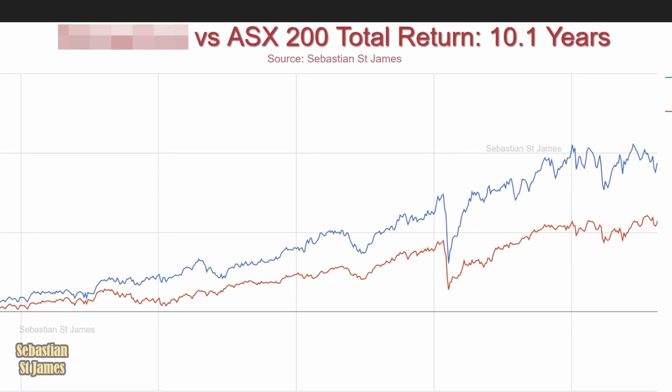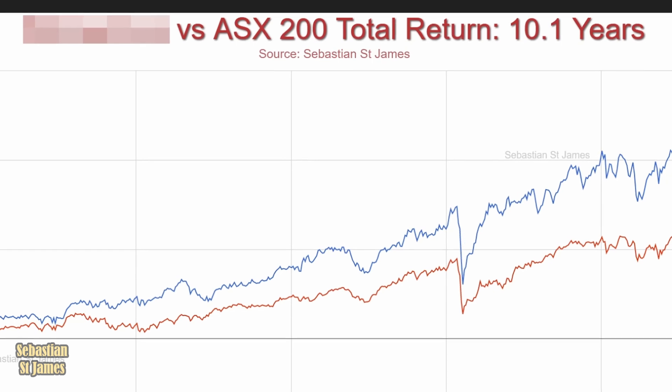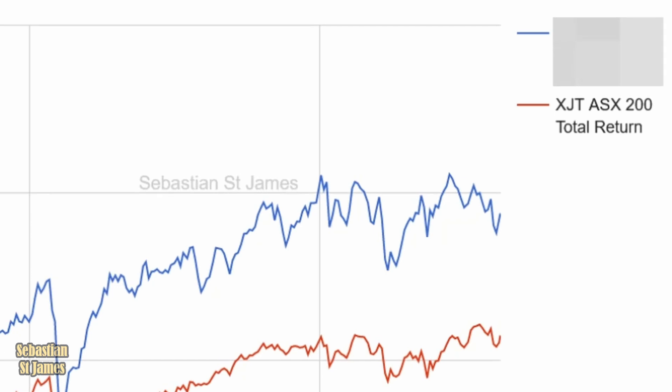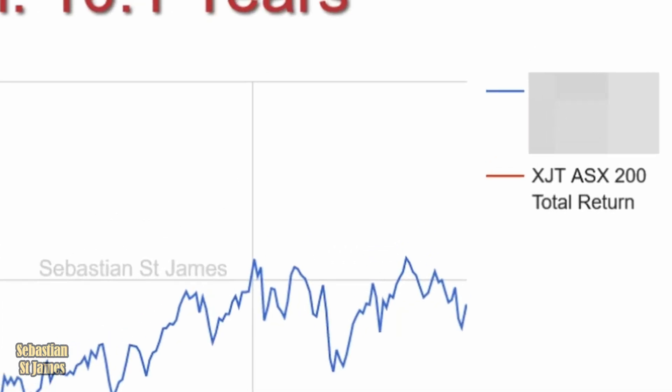I'm having problems reading that versus the ASX 200 total return over 10.1 years, and presumably it wins because it's in blue. It's obfuscated. That's not very helpful.